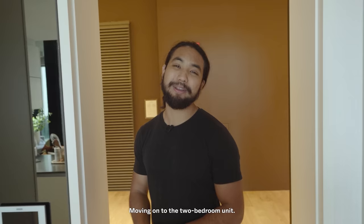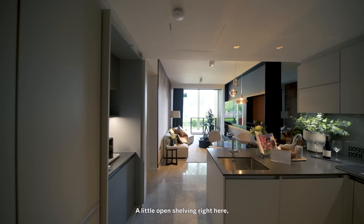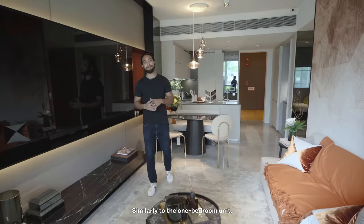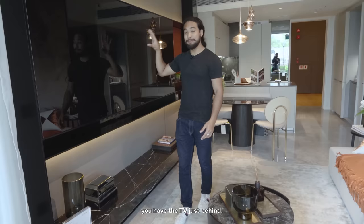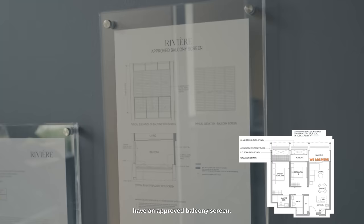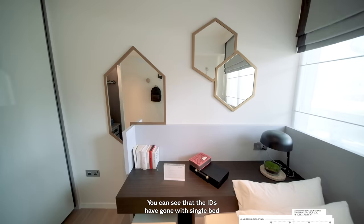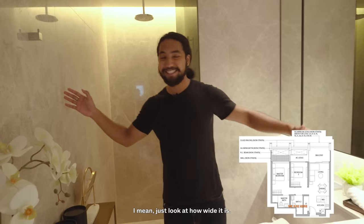Moving on to the two-bedroom unit at 818 square feet — essentially the same concept but a little bigger. You get a bit more storage with open shelving, a dining space, and the IDs have gone with something more elegant. You could opt for a six-seater dining set. Similarly to the one-bedder, this place feels very wide with plenty of legroom. A standout feature is the encased glass TV unit. The balcony comes complete with glass railing and an optional approved balcony screen. The first common bedroom has half windows with the AC ledge outside, and the common bathroom is impressively wide.